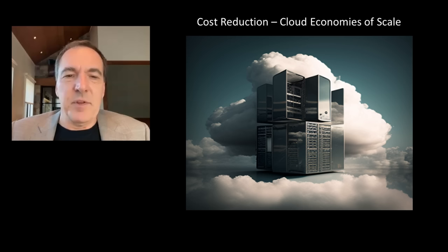Number three, cost reduction from the cloud's economies of scale. This cost reduction is derived from the cloud's full utilization of shared hardware. Additionally, fewer on-site resources are required for updates.